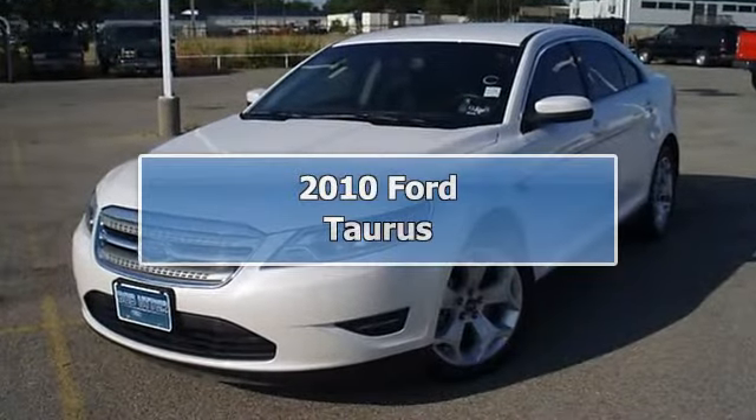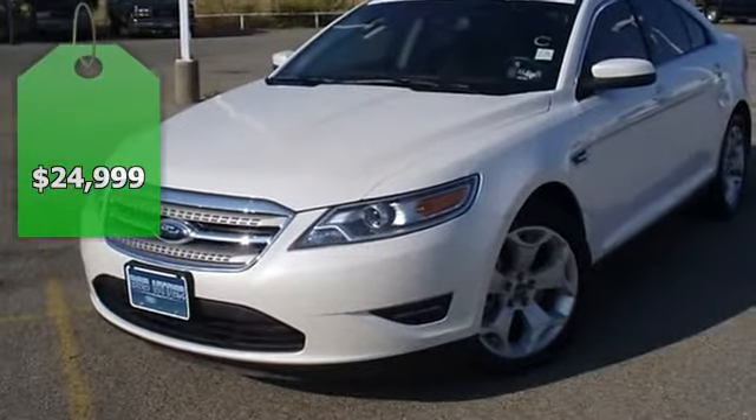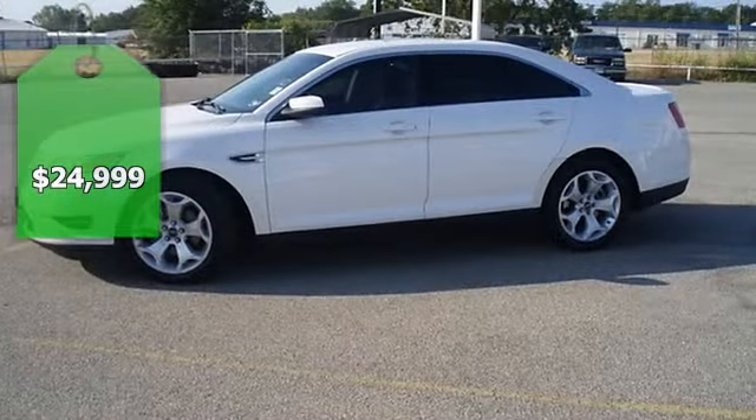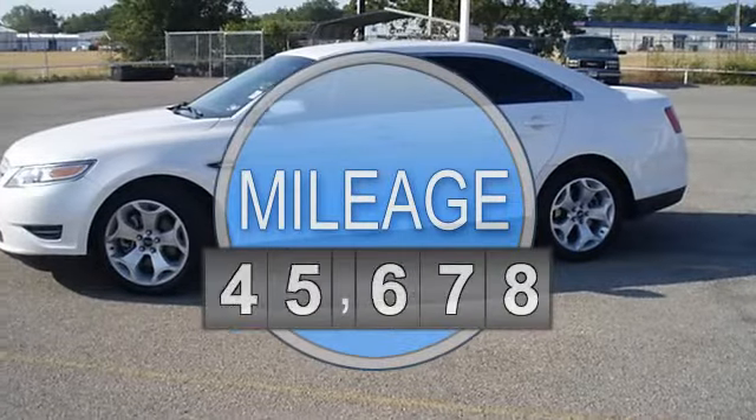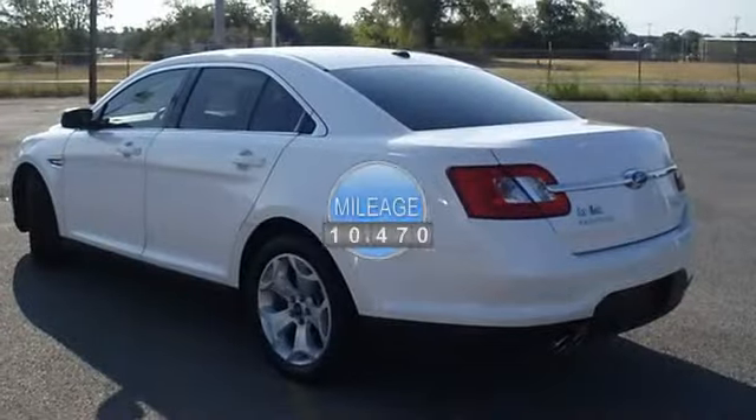One owner 2010 Ford Taurus SEL — looks like it just came off the showroom floor. Fully loaded with sporty charcoal leather interior, power windows, power locks, power mirrors, power adjustable pedals, and power seats.